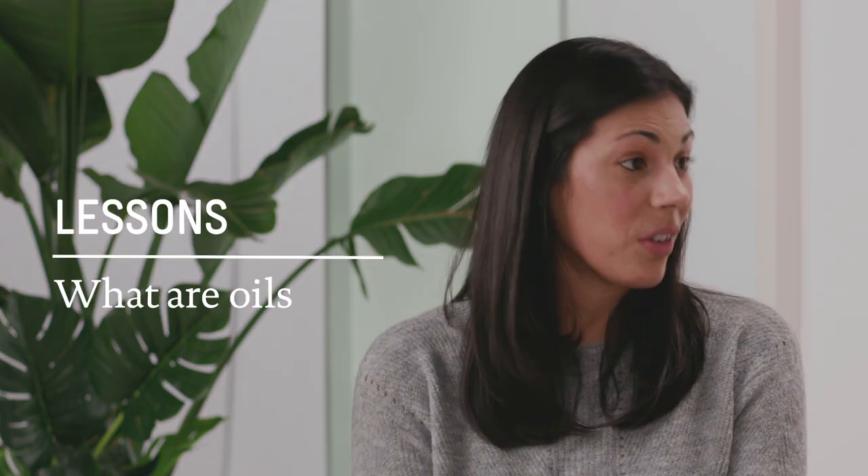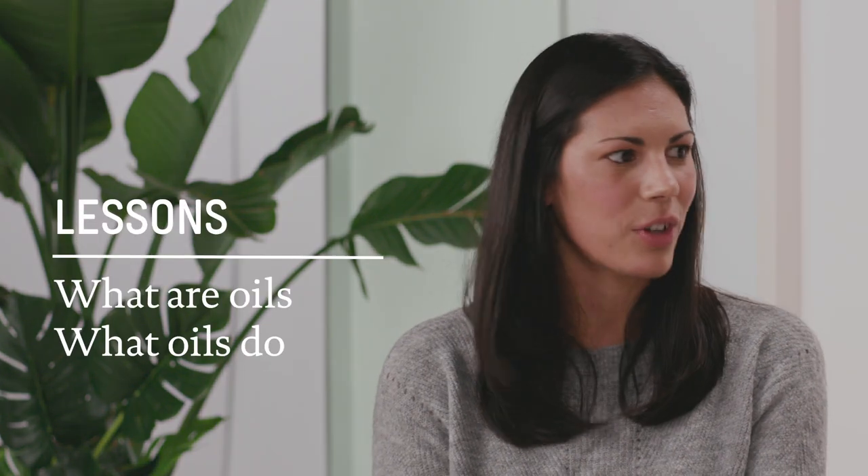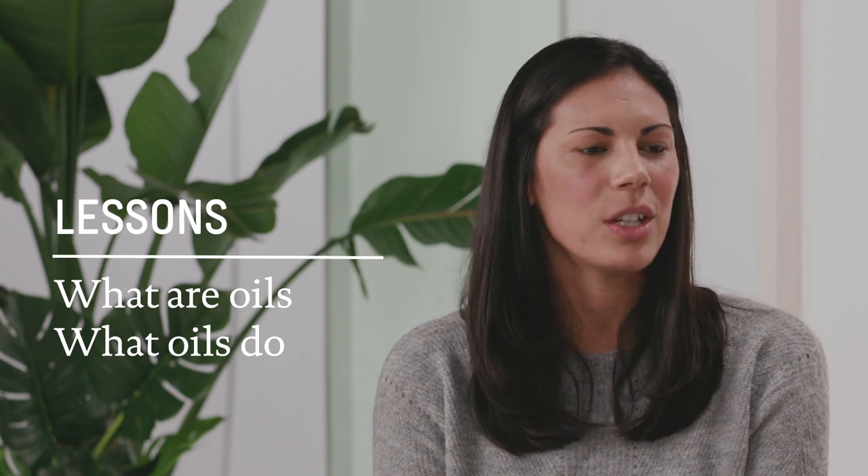Today we'll look at what oils are, what they do for our skin, and how we can choose the best oil for our skin types. But before we get into that, Cara, can you tell us a little about your background?